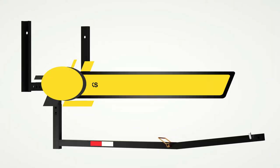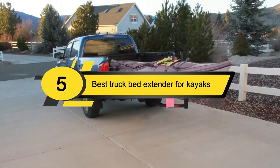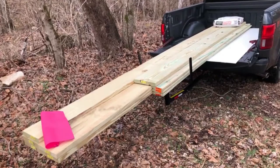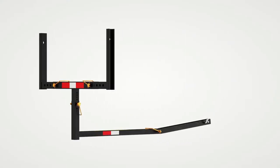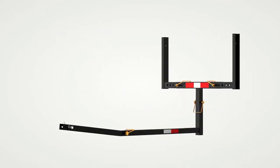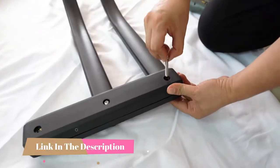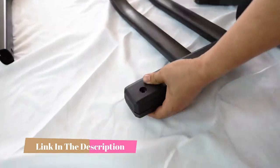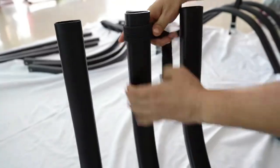Hi everyone, today we're going to take a look at the five best truck bed extenders for kayaks on the market for this year. First we're going to show you our five best picks, then we'll talk about what you should look for before buying a truck bed extender for kayaks. You can find timestamps and links to all the products we mentioned in this video down in the description below.